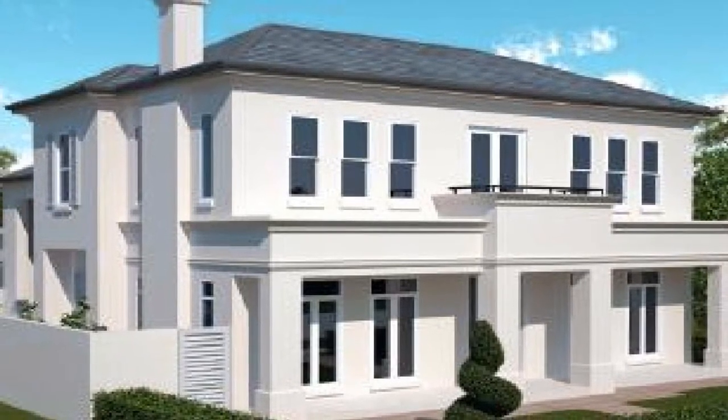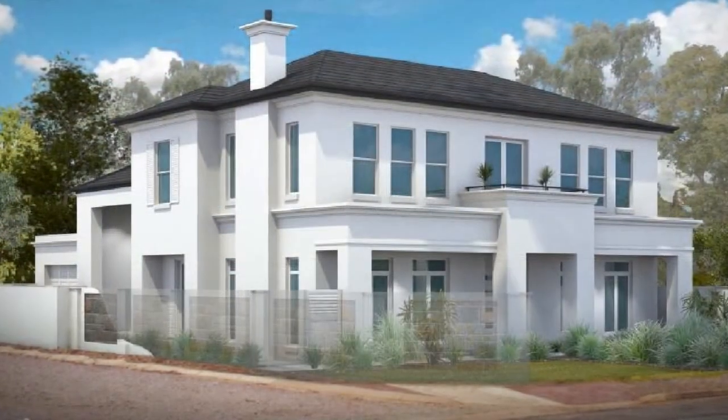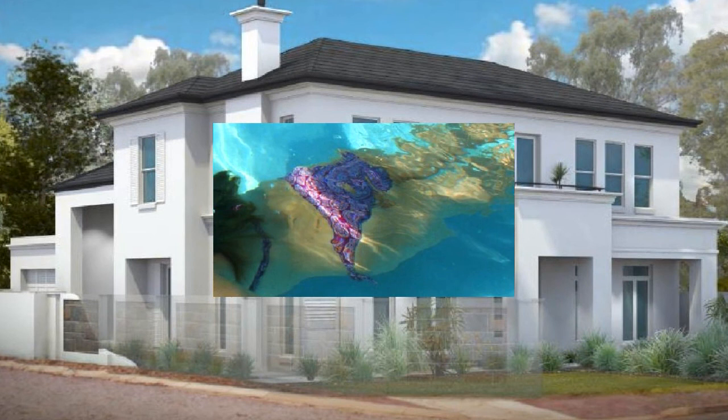Proudly built by one of Adelaide's premier builders, Adelaide Prestige Homes, the classic features include floor-to-ceiling glass, enabling views from the living areas to the beautiful sparkling pool and water feature.